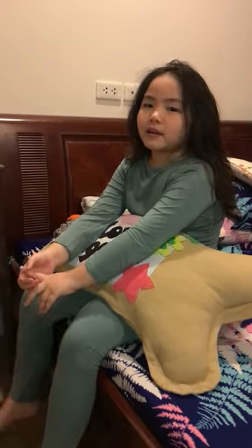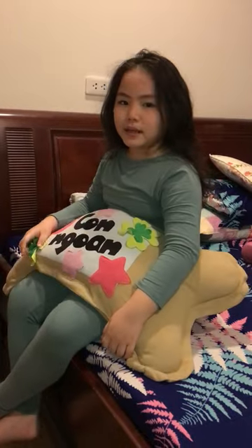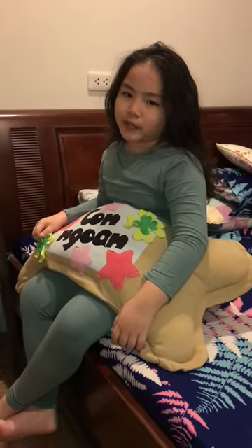This is the Flyer Listening Test, Part 5. Listen and color. There is one example.